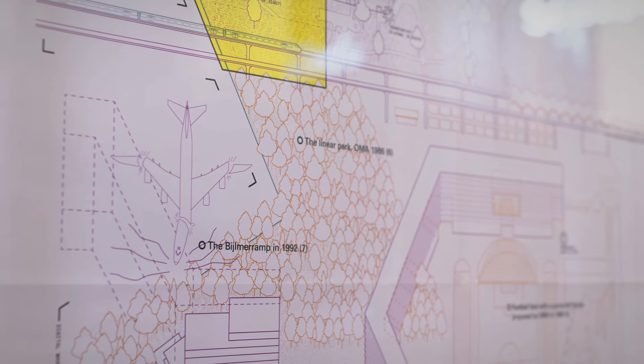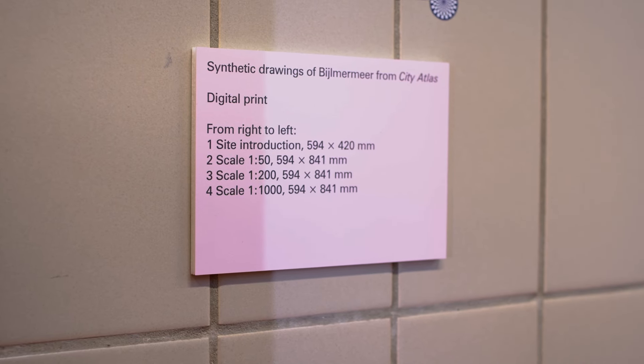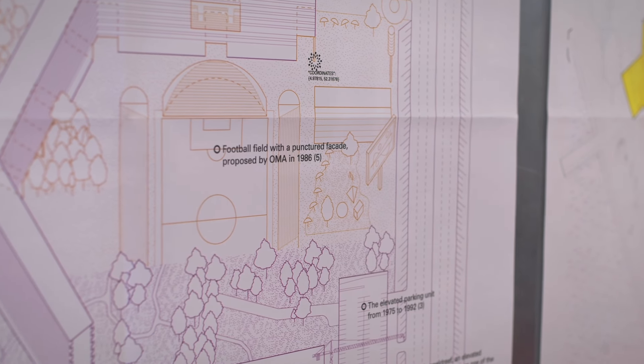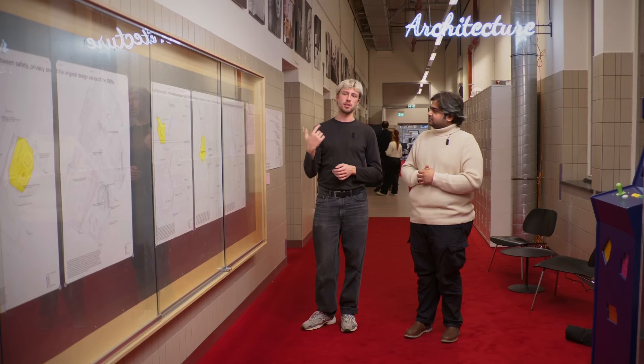This is also manifested in the title line, which runs across the three drawings and stitches together the three scales. The title line represents the focus of the transformation that we are portraying in each drawing and condenses it into a brief statement — something that is seen across all the drawing sets presented in this exhibition.